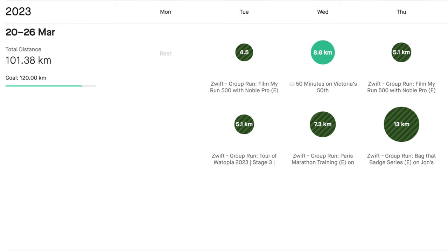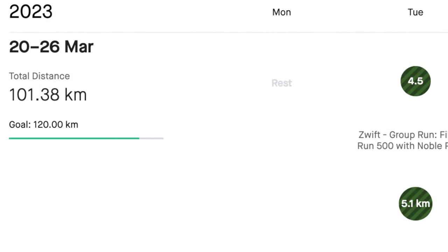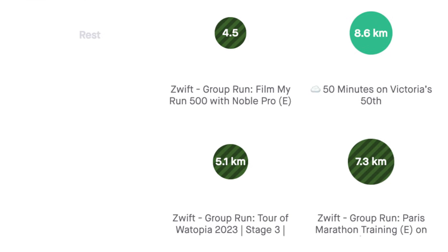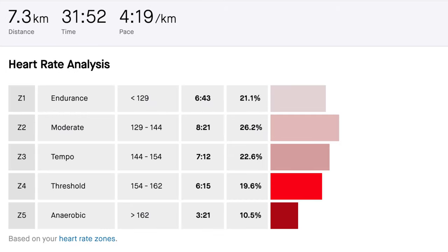The final week of training saw me bring the mileage down from 125 last week to 100K this week — that's just over 60 miles for the week. Monday was a rest day, the first rest day in ages it seems. Tuesday was a very easy day, which leaves Wednesday as our final Paris Marathon training session on Zwift. It was 90 seconds on, 90 seconds off — the last real hard session of the training block.